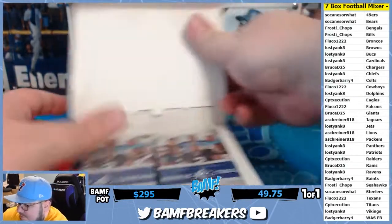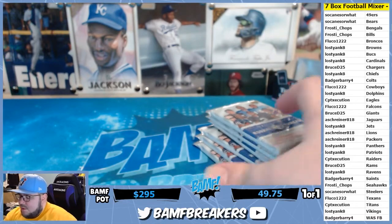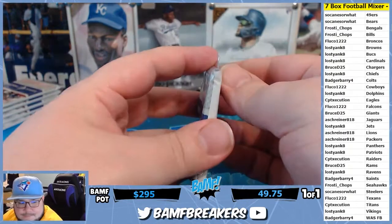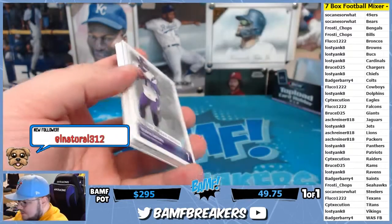No problem, Path fan. I try to follow back everybody who tweets out their mail days. Blowout Cards, PJ Blowout Cards — yep.